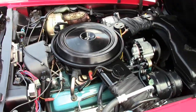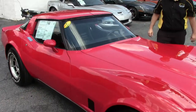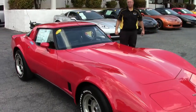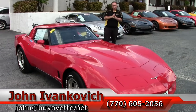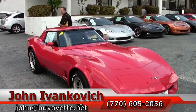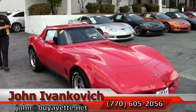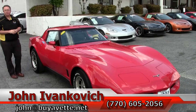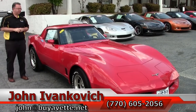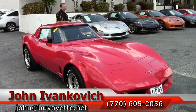It would be a great car to have judged, go to a show with, or enjoy on your favorite road. Give us a call at 770-605-2056 or email john@buyavette.net if you'd like to know more about this or our other cars in stock, or to schedule a drive. Please subscribe to our YouTube channel so you get to see all the fun test drives first. We'll see you out on the road.